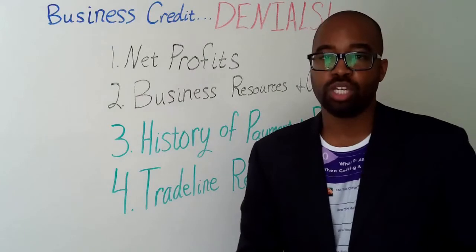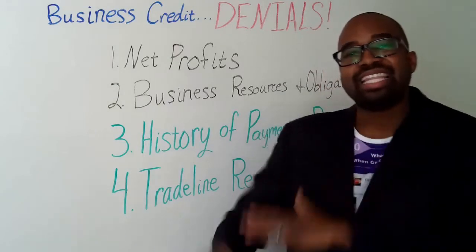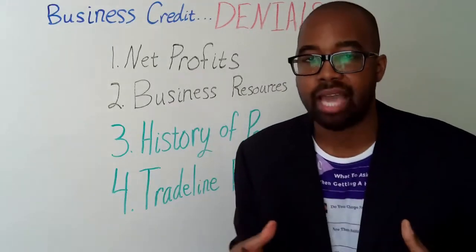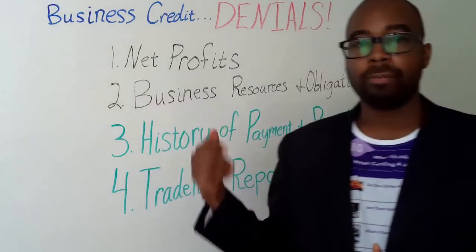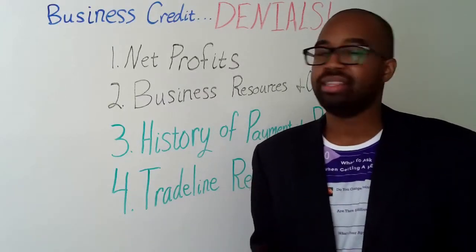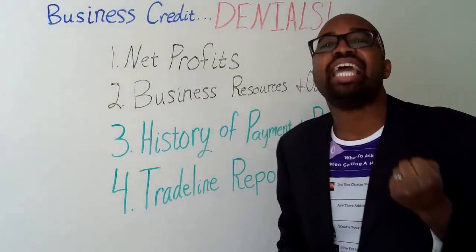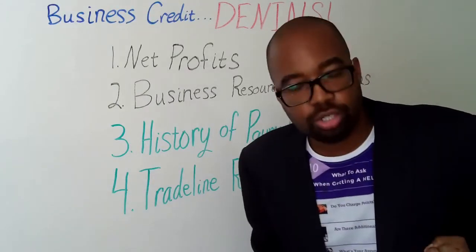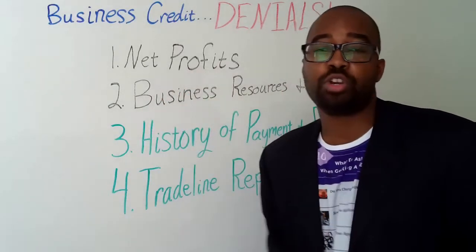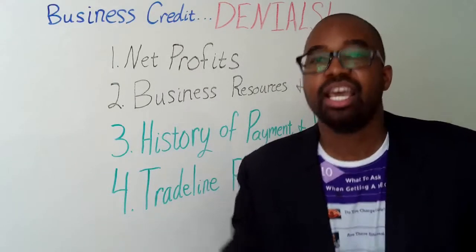The first thing we want to focus on, whenever we are problem solving, is to determine where the problem lies. These four elements are going to help you determine that. The first element is net profits. The quickest way to cash flow, whether in your personal or business profile, is to ensure that you're taking away the excess, taking away the unessential. That way you can have more cash flow, more net profits for your business, and increase your chances of getting approved for massive credit lines and loans.